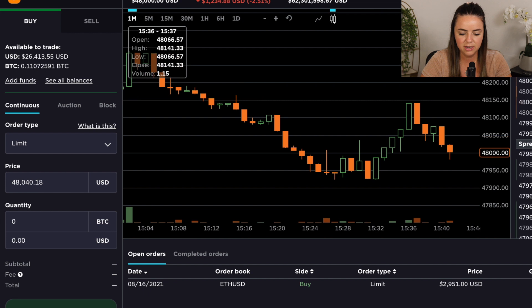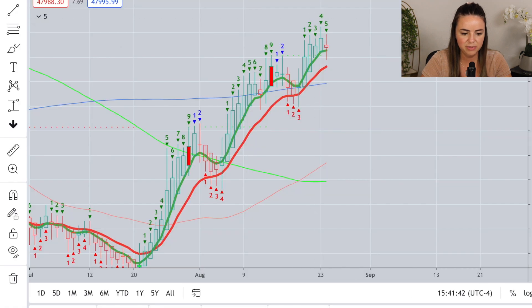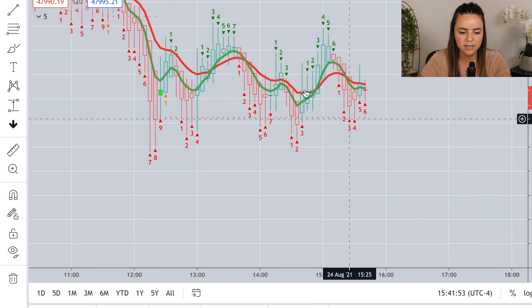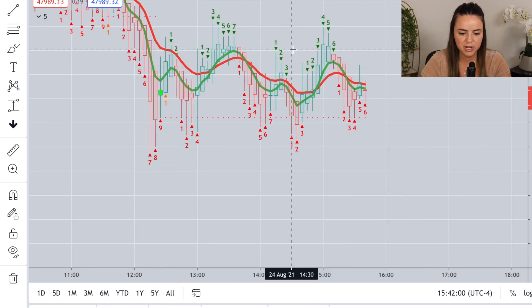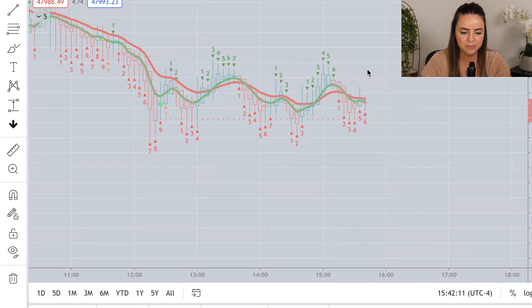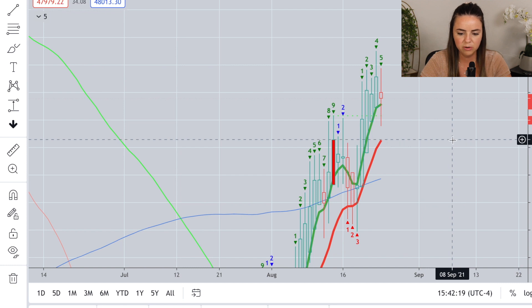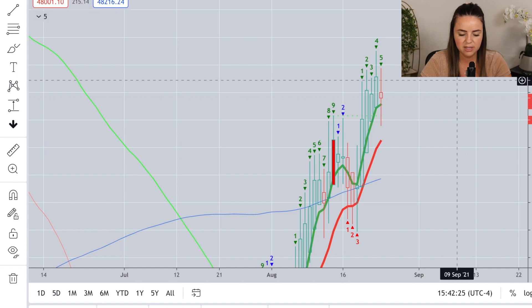The buy order I put on Gemini has been filled at $48,030. Taking a quick look back at the five-minute chart on Bitcoin — still not a lot of clarity, kind of trading in this channel. If we start trading above the high of this candle at $48,295, I would probably want to jump in and buy a little bit more. I'm going to execute on what I recommended and set more buy orders down here at about $47,285.